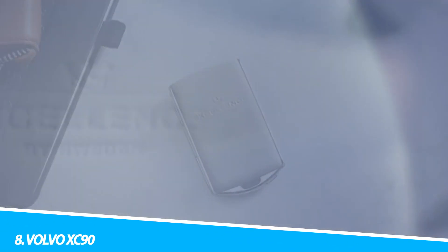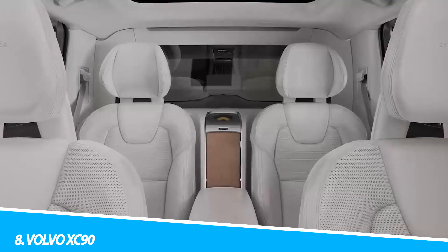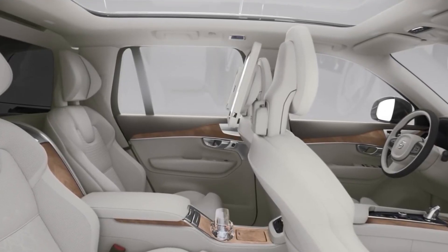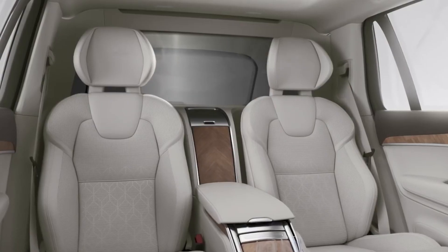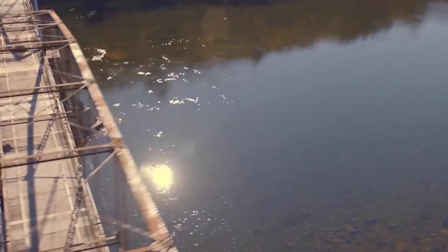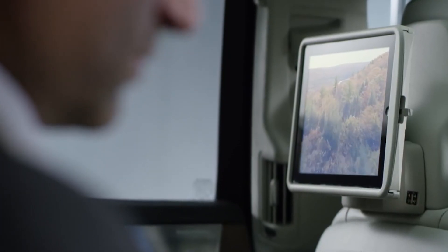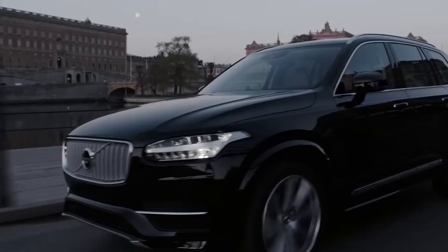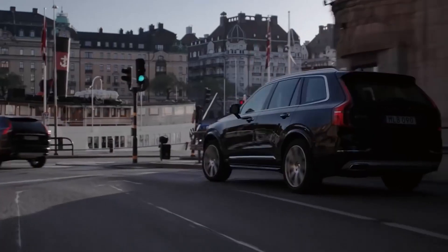Number 8: Volvo XC90. Volvo's renaissance following Ford ownership started with the XC90, a genuine seven-seater with comfort and handling on its side, a decent range of engines including a T8 400 brake horsepower plug-in hybrid, as well as an abundance of style. It's another car that sits directly in the middle of the luxury SUV price spectrum. The interior features a mix of luxury touches and not-so-luxury plastics in places.